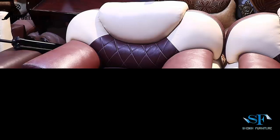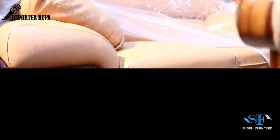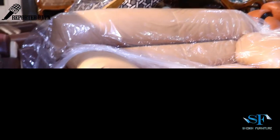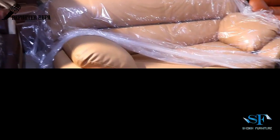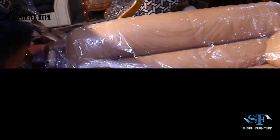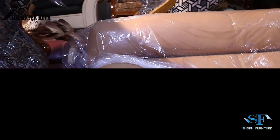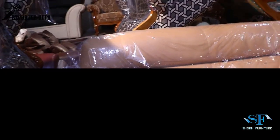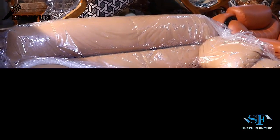Viewers, this is a beautiful artificial leather sofa. It is beautiful, beautiful, and stylish. This is a super soft foam. This is Korean leather. This is a fiber cushion. This is a life guarantee.